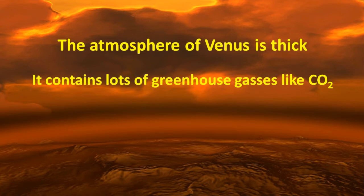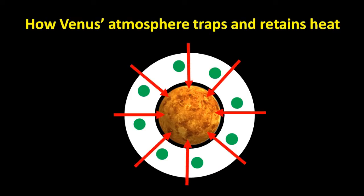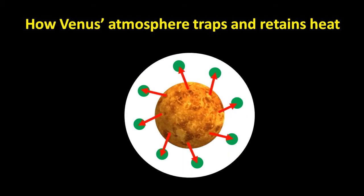It contains lots of greenhouse gases like carbon dioxide, and it is these greenhouse gases that make Venus trap and retain heat from the Sun. First, solar energy reaching the surface of Venus is absorbed by the planet, and then radiated back into the atmosphere as heat.